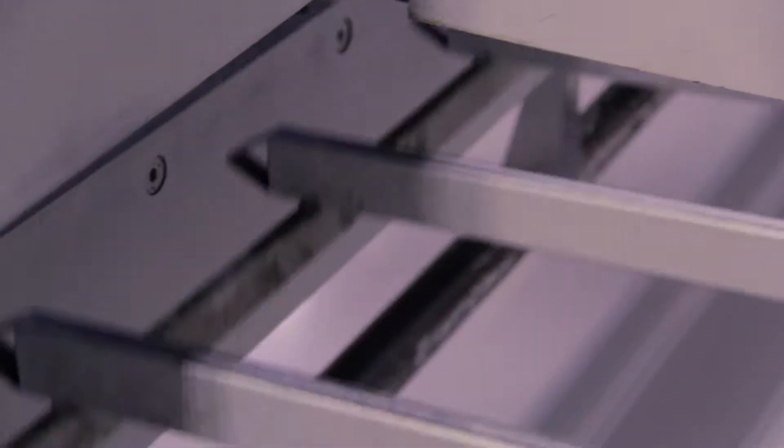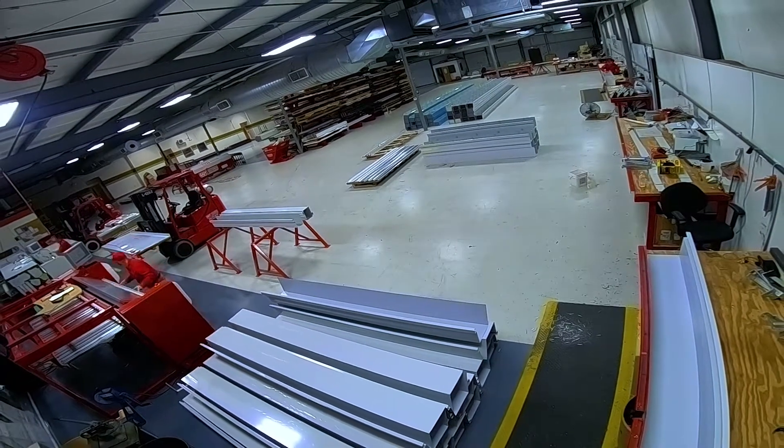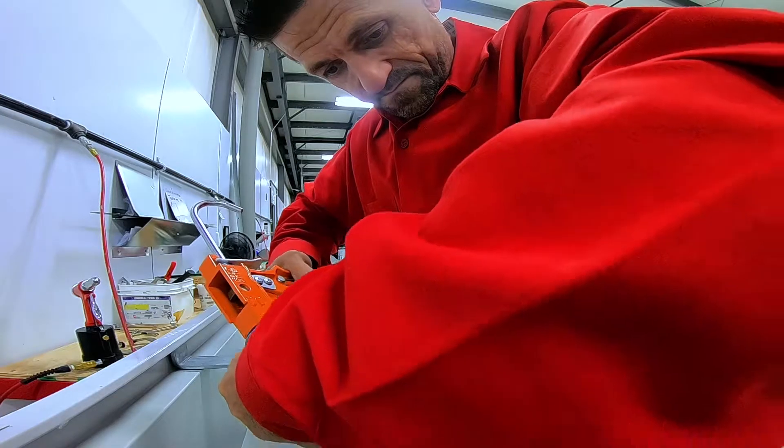The nice thing is there's no third party here. Guy Roofing is in control of everything. The metal's coming into the shop, and Guy Roofing guys right back here — they're the ones that are taking that metal, customizing it to your job site specific, and shipping it out from Guy Roofing directly to the site.